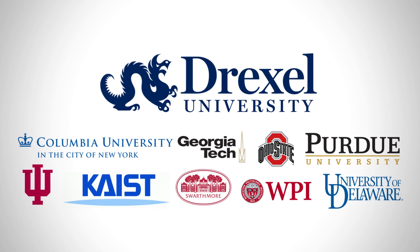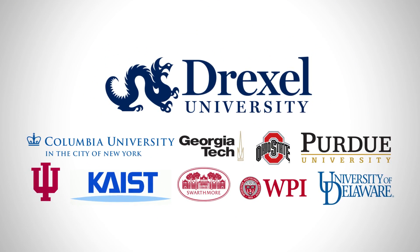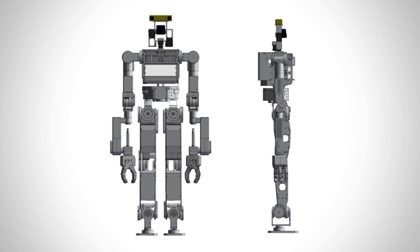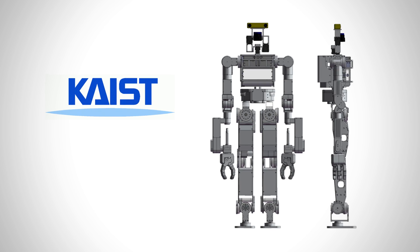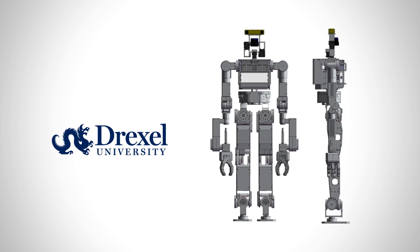Drexel led a team that consisted of nine other schools. It leverages the Hubo Humanoid, which was developed and designed out of Keist, but is using a lot of the software architecture that was developed out of Drexel.